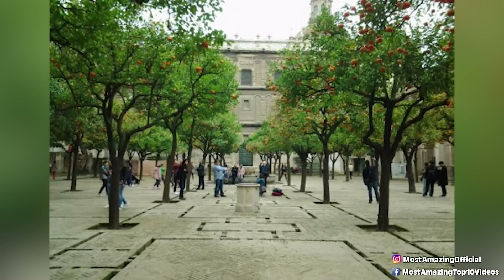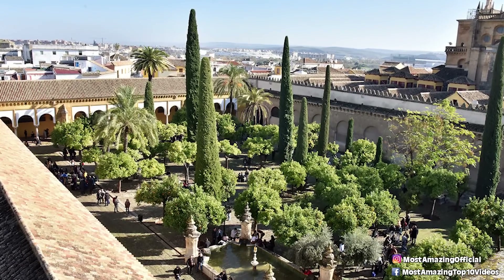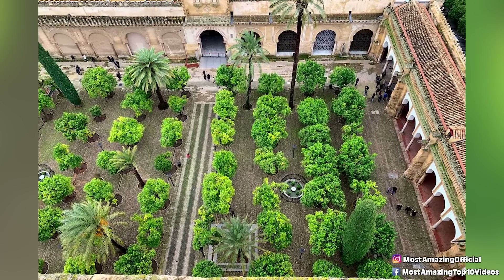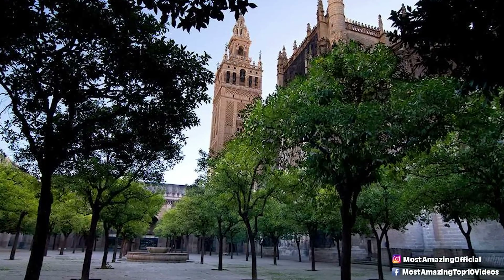So it begs the question, what lies beneath that blurred out square on Google Maps, and what could be so dangerous about it that we aren't even allowed to see it virtually, let alone in person? Maybe it's a government building, or maybe it's a top secret military base, but whatever it is, they are not keen on anyone knowing what is going on. Which seems very suspicious.